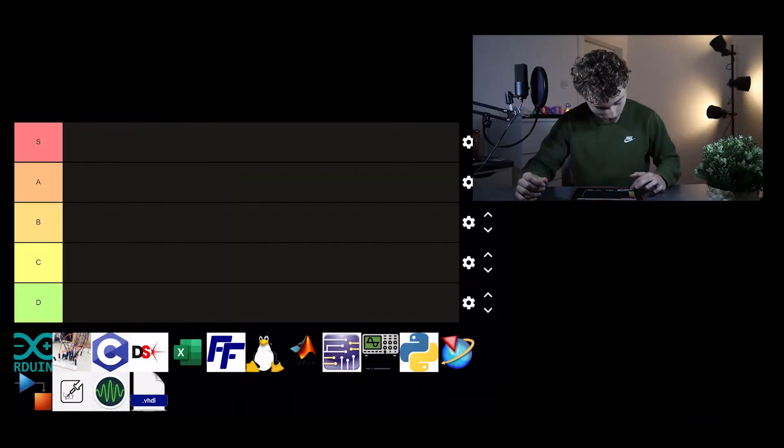Hello everyone, today I'm going to make a video on what are the best skills you can learn, and I'm going to rank this on the iPad. These are all the skills I learned throughout my electrical engineering degree. I'm going to save you time because there are certain skills that are going to be absolutely useless.